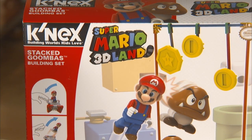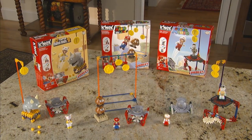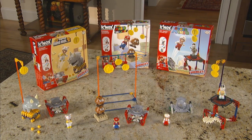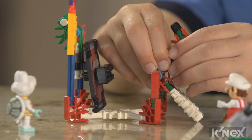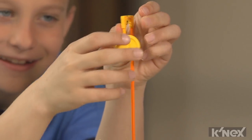The most popular video game character of all time comes to life in new Super Mario building sets exclusively from Kinex. Now you can build the world of Super Mario Brothers and take Mario and his friends on a brand new adventure.